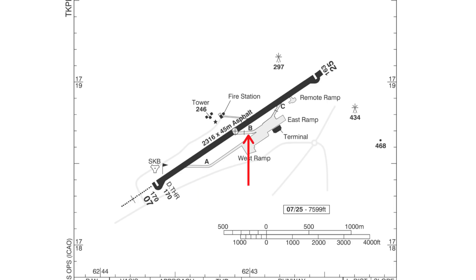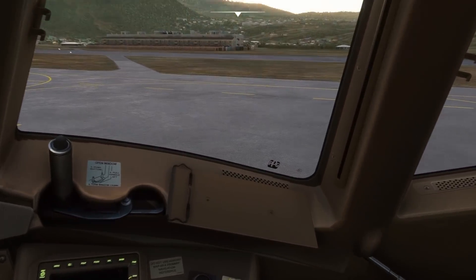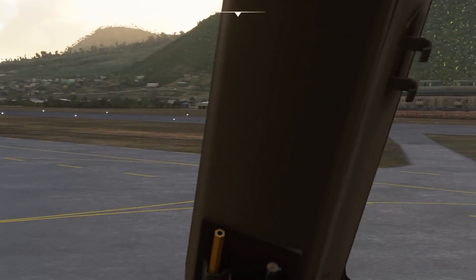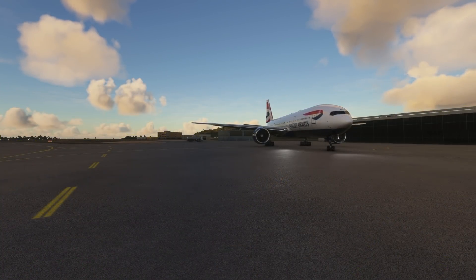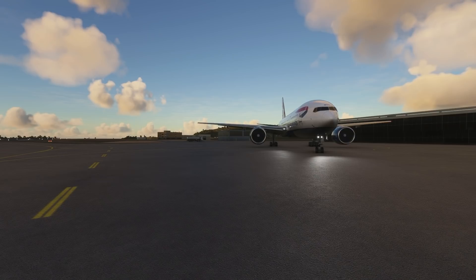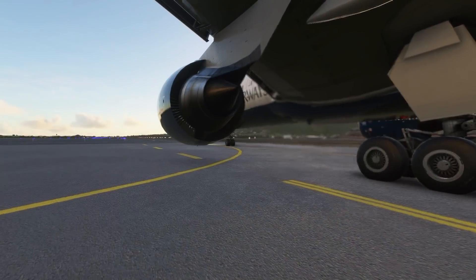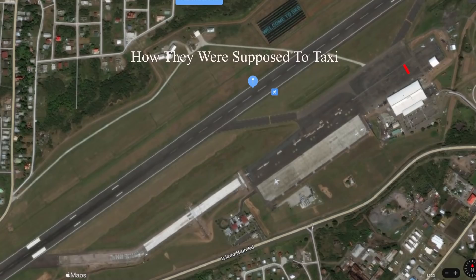Somehow they ended up at intersection bravo, which was further down the runway than intersection alpha. When they started, there were no markings on the apron to guide the plane to the taxiway. The first officer saw the taxiway bravo line off to his side and assumed it was taxiway alpha. Making matters worse, the crew had not done a taxiway briefing. During a taxiway briefing the crew go over how to get to the runway — this is usually done at large airports, but since this was a small airport, they skipped it. So the first officer followed the yellow line he saw, believing it to be taxiway alpha, when the correct taxi path required them to veer away from taxiway bravo and onto taxiway alpha.